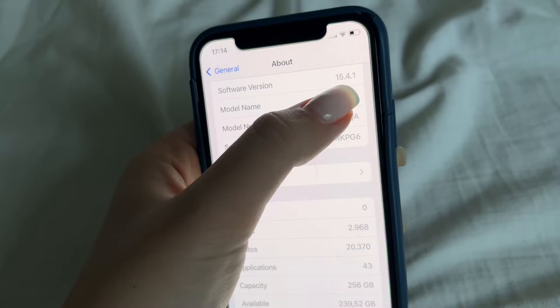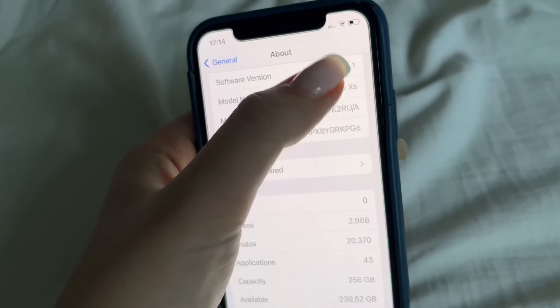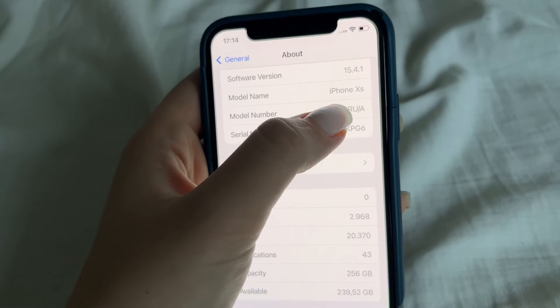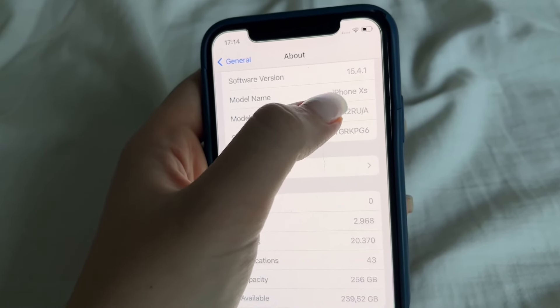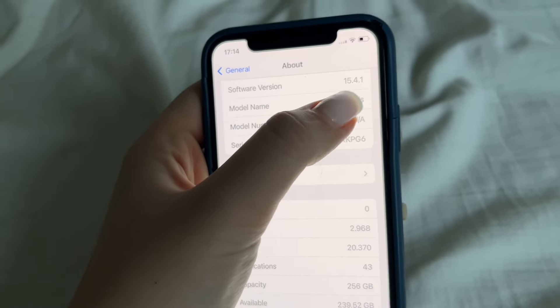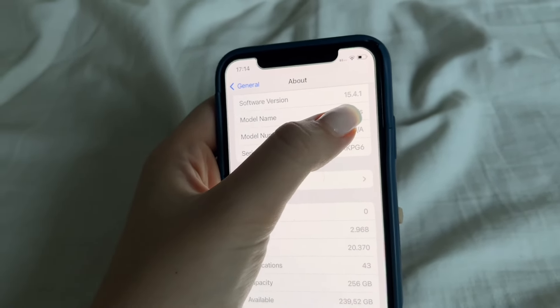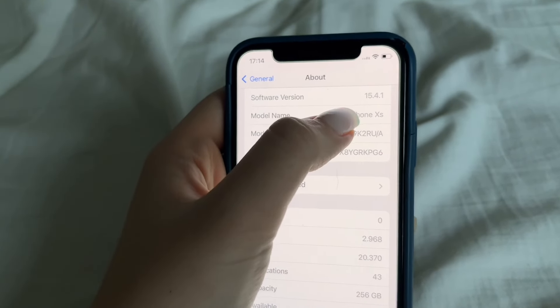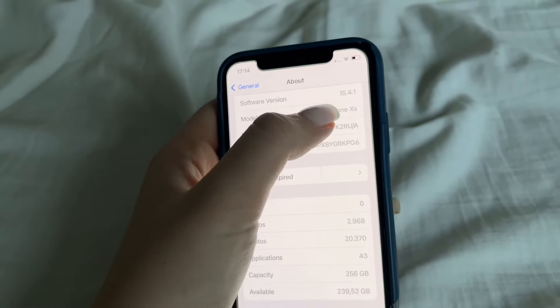This is my boyfriend's phone, so it's not currently updated. The current version is 17.3 if I'm not mistaken, but make sure you update your software version so the app runs properly.